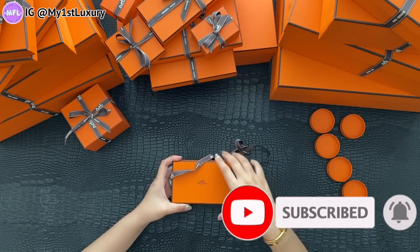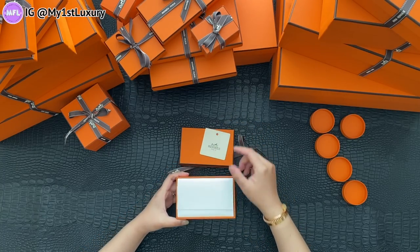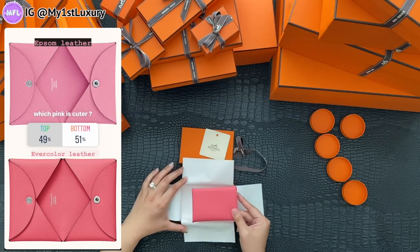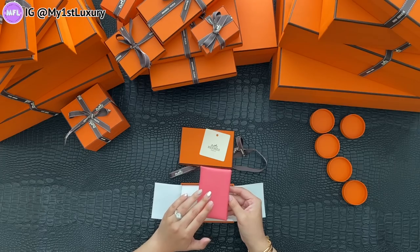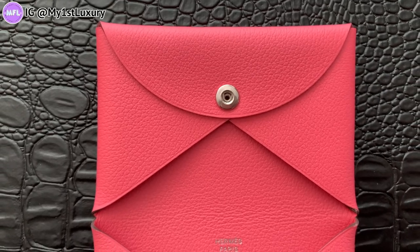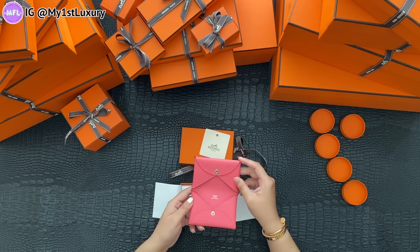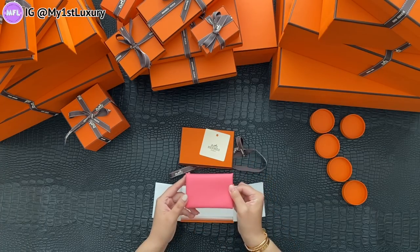Next we're gonna unbox this little piece — I'm guessing it's my Kelvy card holder. I've done a lot of 'should I buy this or that' polls on Instagram, so if you don't follow me there, make sure you do because you guys have helped me make some important decisions. The truth is only one was available in the store, so I picked up the Kelvy card holder in Evercolor in the Rose Azalee. I love how this is a very soft leather compared to Epsom, and the other color is on the way.